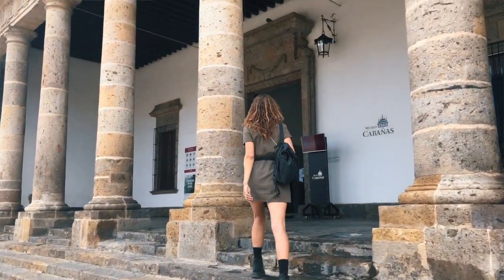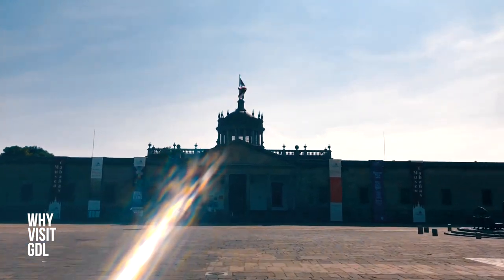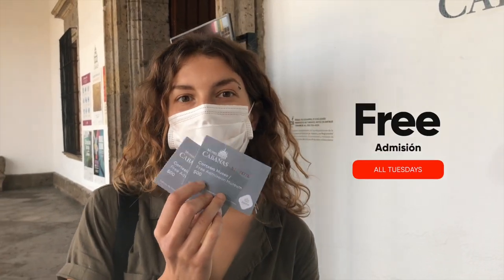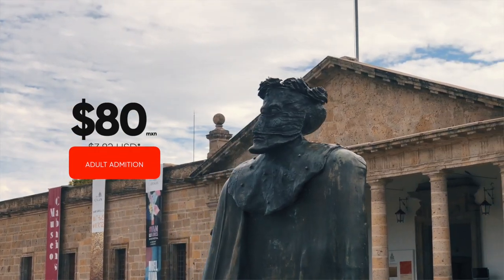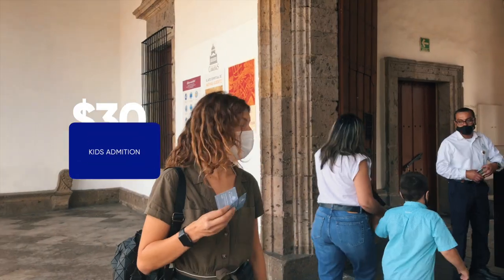Don't forget to wear a mask. Before getting inside we have to buy tickets. Because it is Tuesday, we didn't have to pay anything. Regularly, the entrance costs 80 pesos, and for kids below 12 years it is 30 pesos.